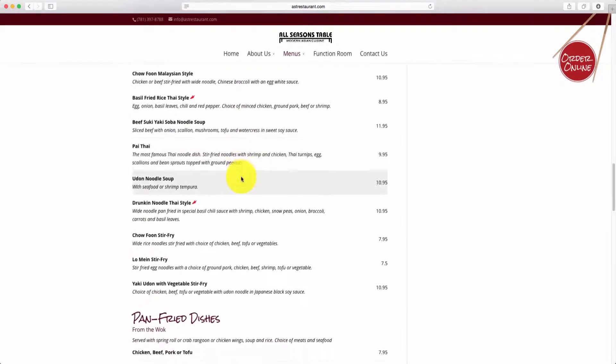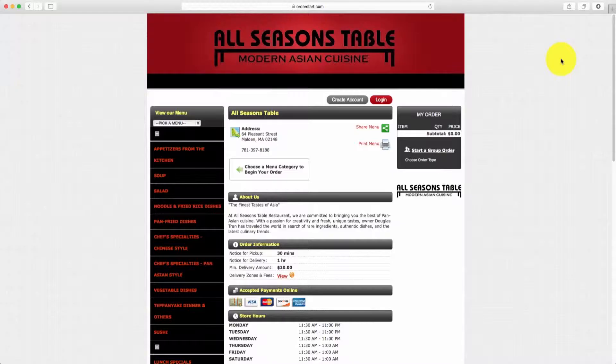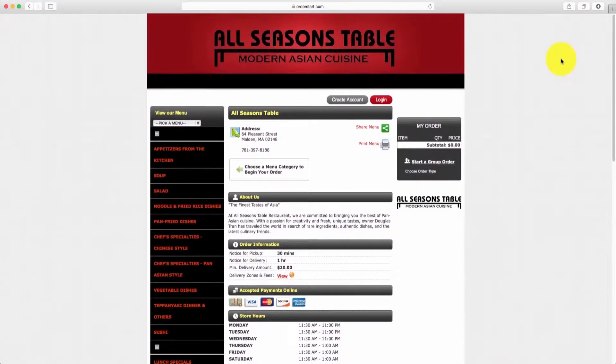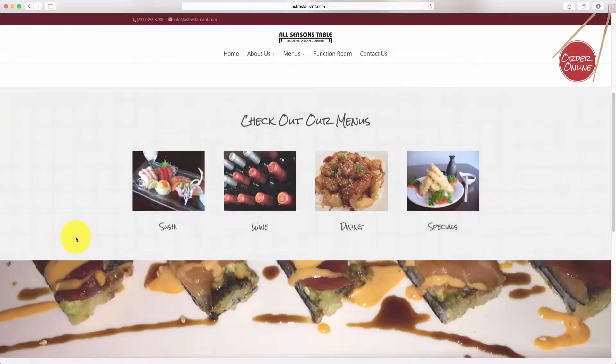Gravox Media also launched a new online ordering feature on their new website. Online ordering allows the customer to order their food straight through the internet, which then gets sent to the restaurant to complete the order. Once the visitor clicks on the Order Online button, they are redirected to the online ordering menu and are able to choose which items they want delivered, making it that much easier to order food and freeing up employee time.